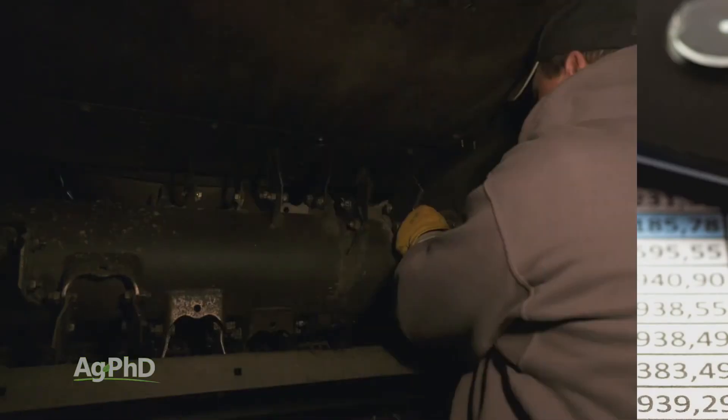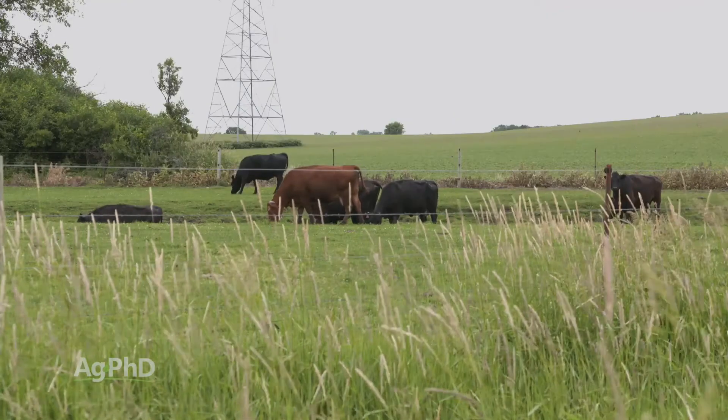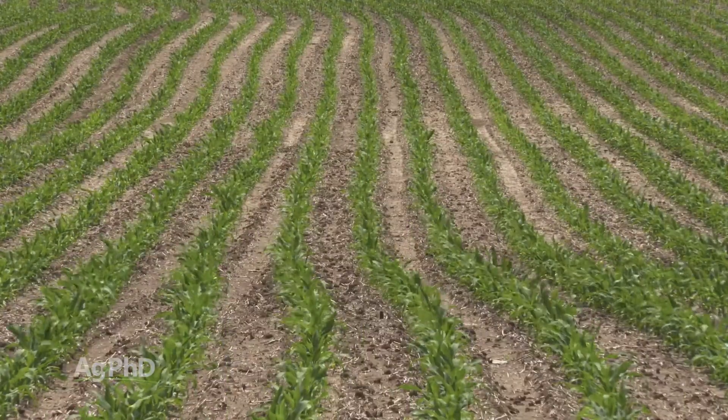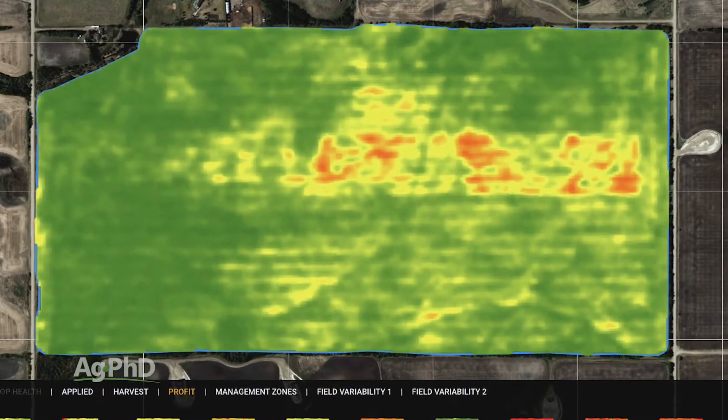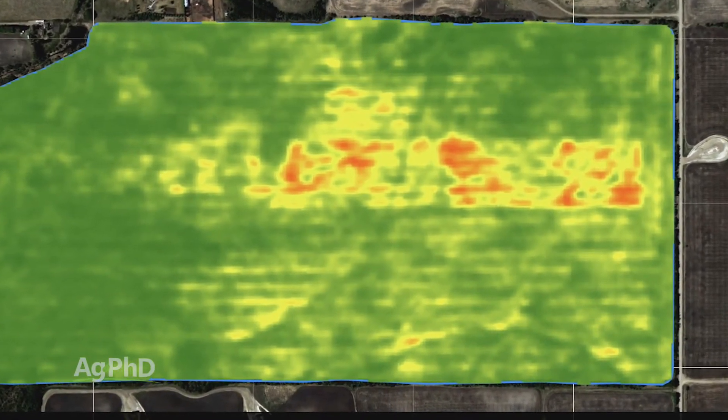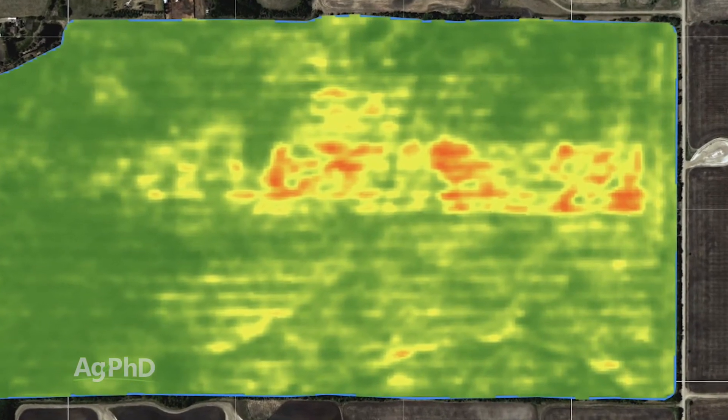For farmers, they've got a lot of stuff going on on a daily basis — everything from record keeping to equipment maintenance to maybe some livestock they have to take care of, and they've got these crops that are growing every day. If they've got a really big field and they find out from the satellite that there's only one area where something's going wrong, they can go right to it and save a lot of time.